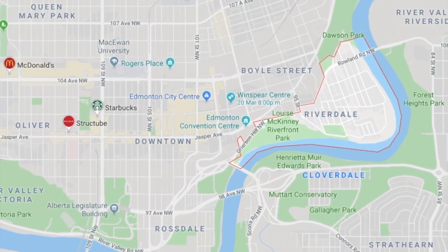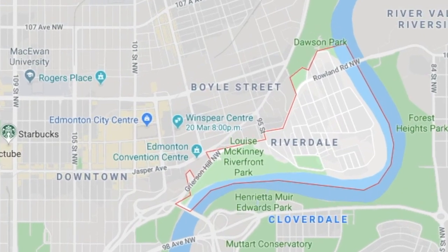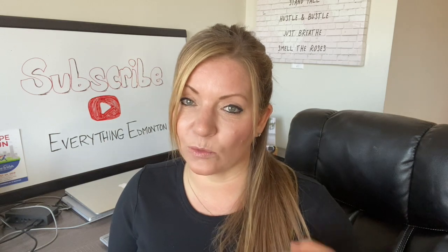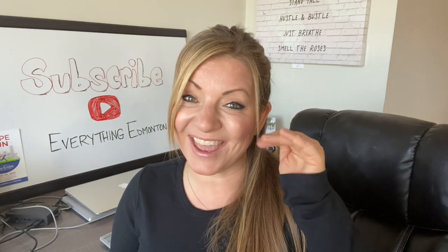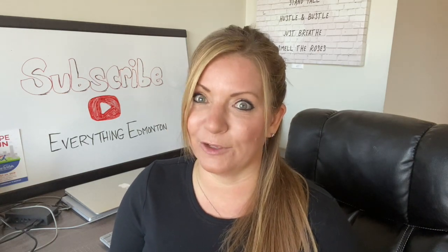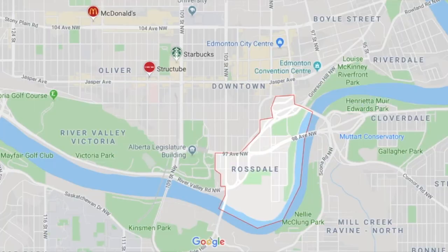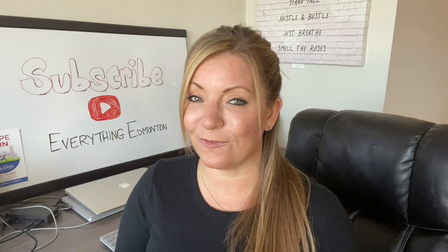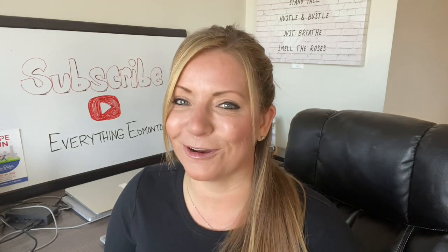In Riverdale, which is also east of downtown and slightly south, you're going to find mostly houses with the exception of three condos — one of them being in the River Valley in Riverdale, and the other two being right on the edge of Riverdale on the edge of the hill with great views. And Rossdale, directly south of the downtown core in the River Valley, is a hidden gem of a neighborhood where you're going to find mostly houses and one condo.